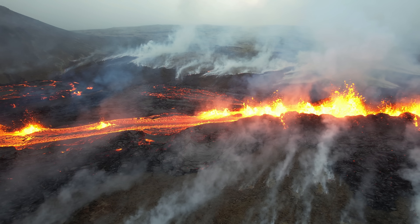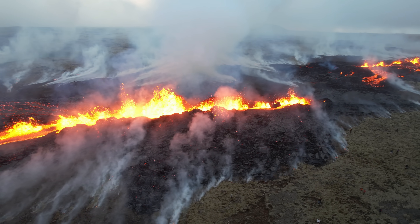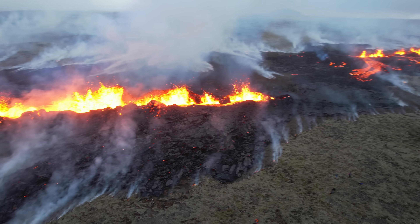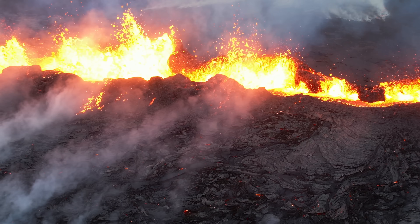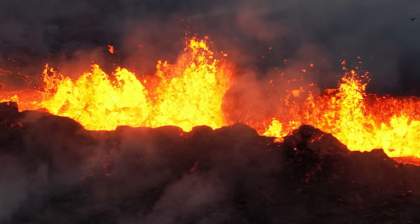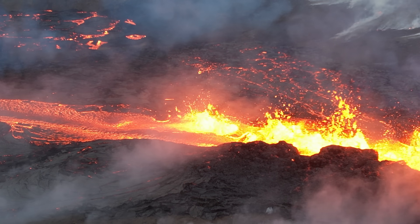Now we are coming closer to the vents. You see there are numerous vents — it's hard to call it just one vent. It's one line of vents, and they are kind of separated into two parts. Here you see a line of vents — the southern one — and there is a northern group of vents. This is the southern fissure line, and it looks like a very long bathtub full of lava that is bubbling from it.